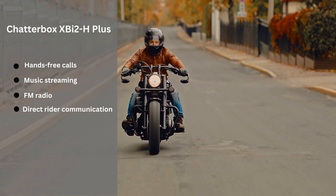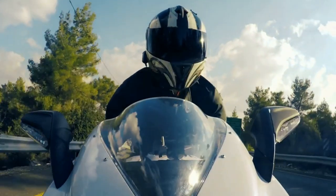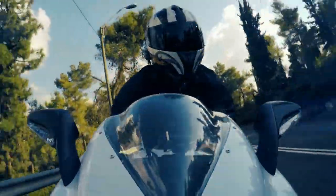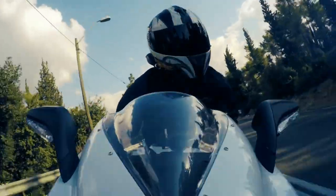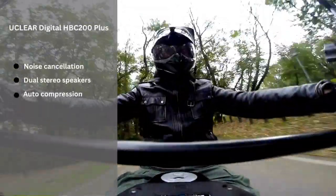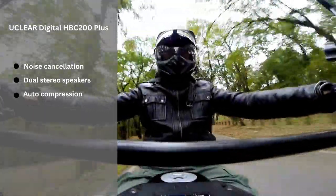Fourth on our list is the UClear Digital HBC 200 Plus, which is designed for optimal noise cancellation even in high wind environments like during long distance rides or off-roading adventures. Its dual stereo speakers deliver immersive sound quality, while its unique auto compression feature helps ensure crisp digital sound no matter what type of terrain you are riding on.